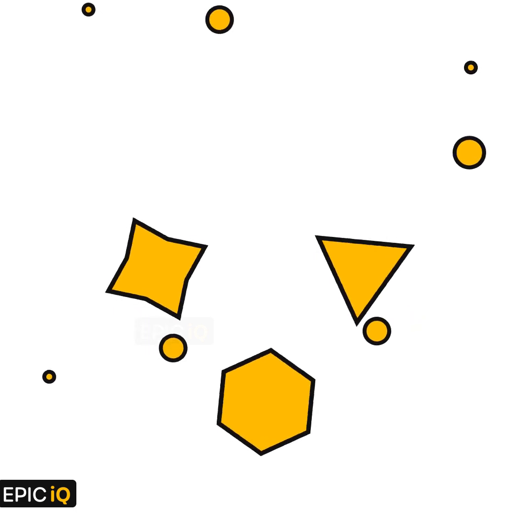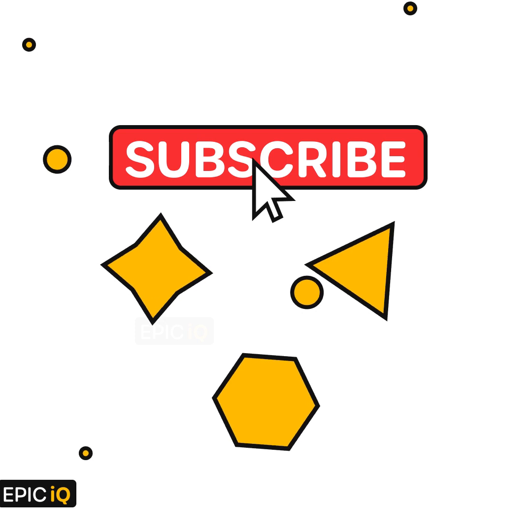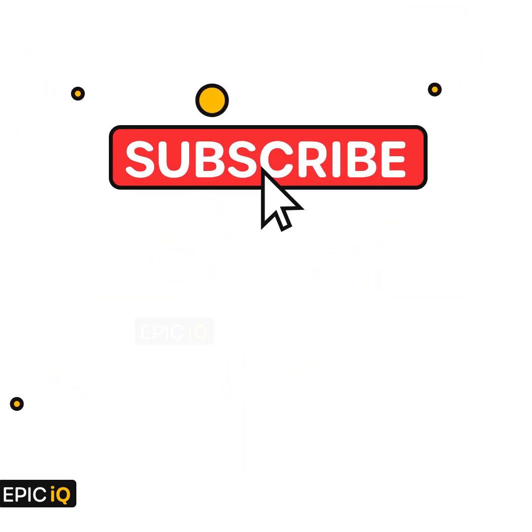Probability can be confusing at times, but we hope that you enjoyed solving this question. Don't forget to subscribe if you like this math video and want us to make more such videos. Thank you for your time and have a good day.